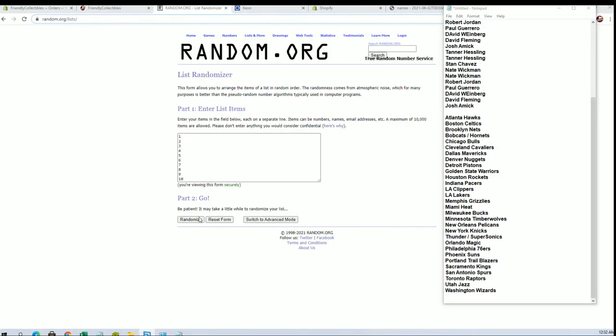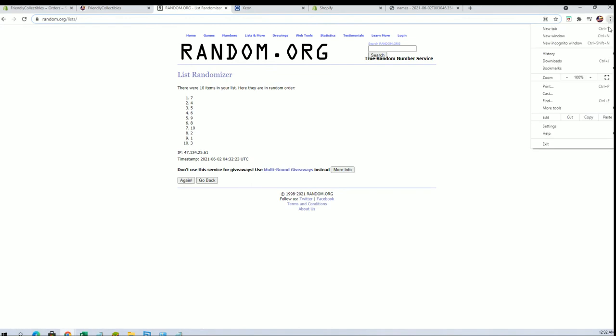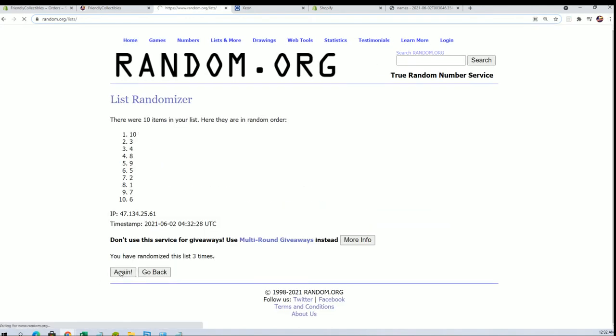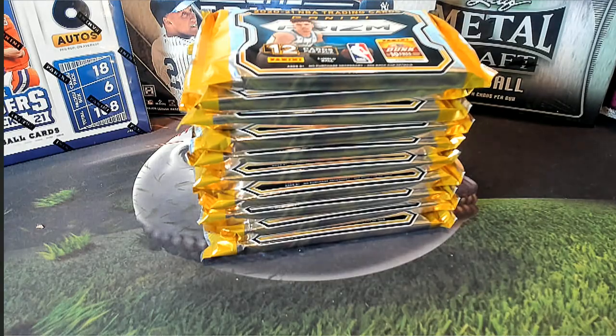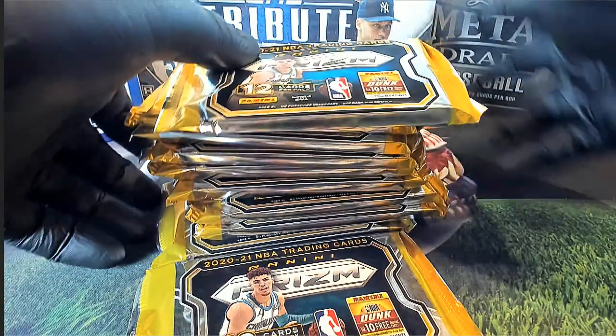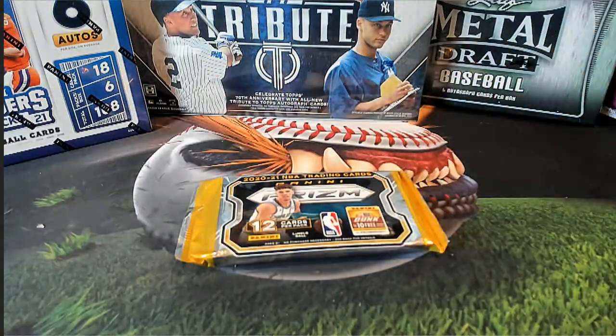Random here for our numbers first, 1 through 10. Number 9. Number 9, which would be right here. Good luck everybody, let's see what we got.